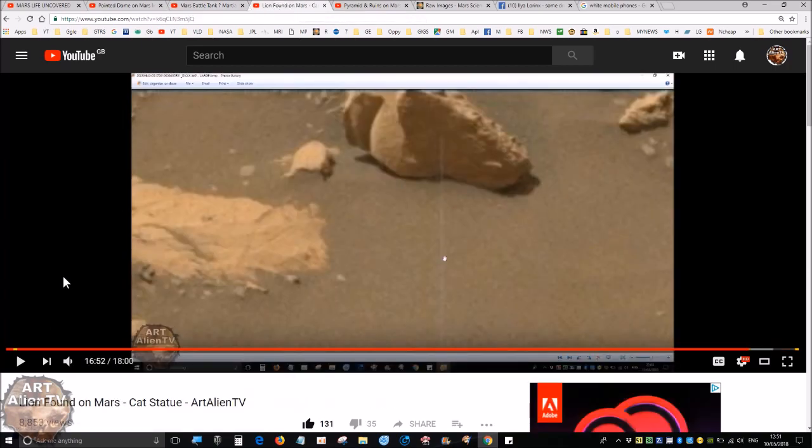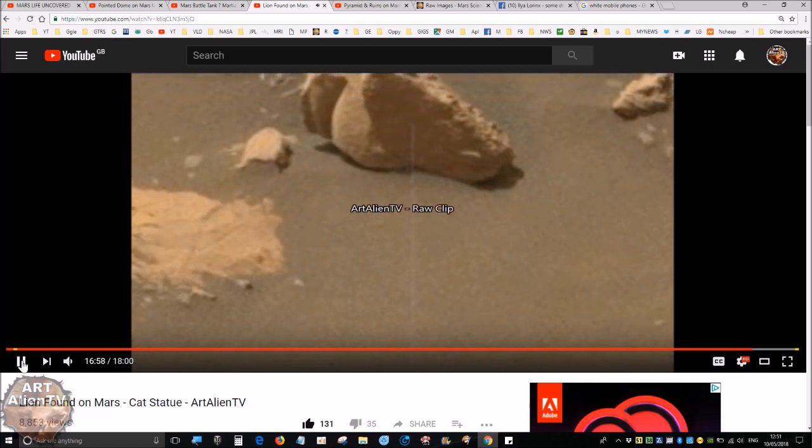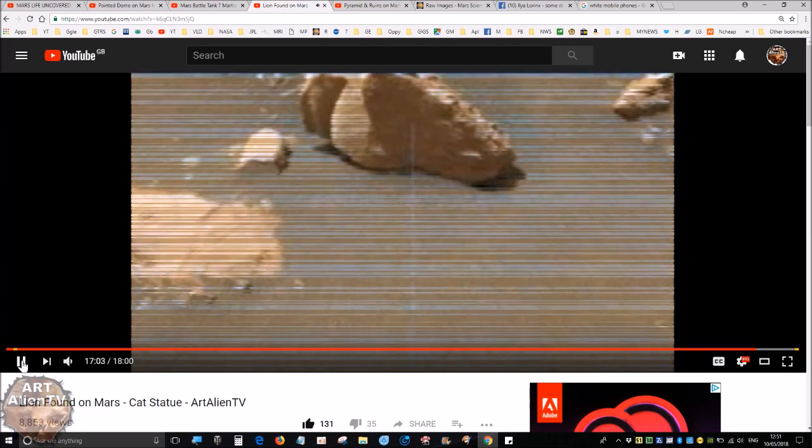We also have this thing I found recently — I call it the lion statue or cat statue, lion found on Mars. This was right by the rover — quite small, only a few inches long. Look at the raw image before the enhancement: eye, mouth, ear, back of the head — it's a broken-off statue part. This is not the nose, and there are some interesting nodules on it. Absolutely insane.